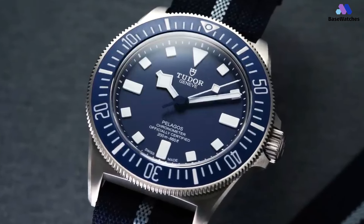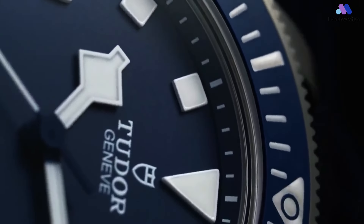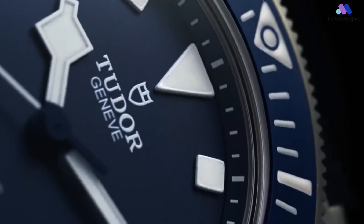Powering the Tudor Pelagos FXD Marine Nationale is the in-house caliber MT5602, an automatic movement celebrated for its precision and reliability. This movement boasts a silicon hairspring, rendering it highly resistant to magnetic fields and ensuring consistent accuracy. The Tudor Pelagos FXD Marine Nationale is a dive watch that not only meets but exceeds the expectations of professional divers and watch enthusiasts alike, with its lightweight titanium case and highly legible dial reflecting Tudor's commitment to both form and function.